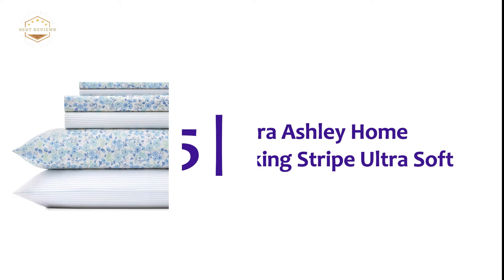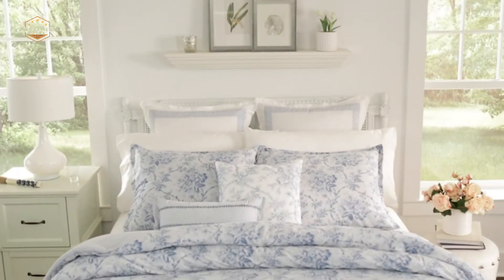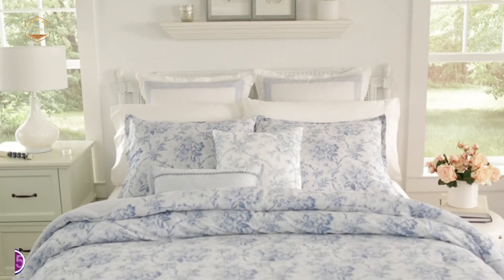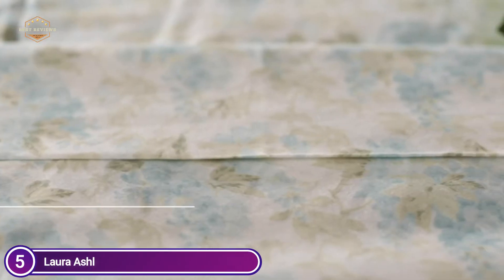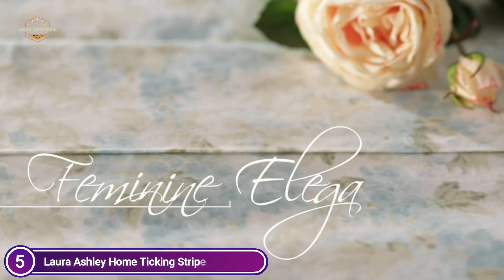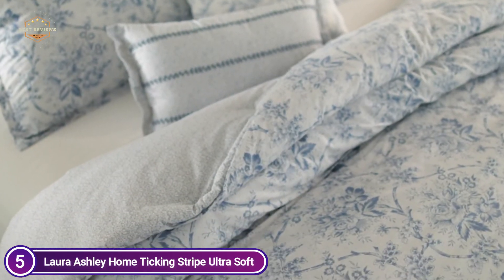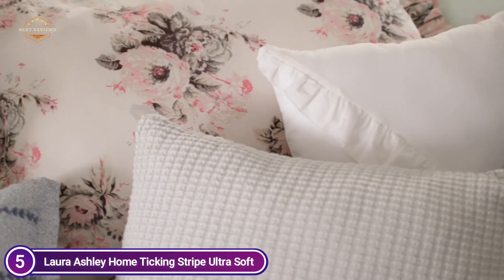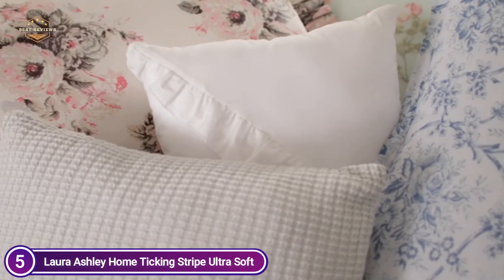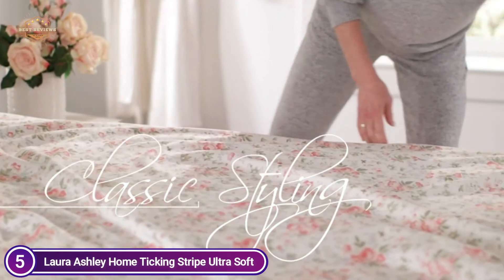Starting off our list at number 5: Laura Ashley Home Ticking Stripe Ultra Soft. Laura Ashley offers the flexibility to mix and match with their 6-piece 100% cotton sheet sets. The set comes in two styles — a fitted and a flat sheet — as well as two pairs of pillowcases. This vintage-inspired set includes a flat sheet printed with Laura Ashley's signature floral pattern. These sheet sets are a well-coordinated, unique collection that can be used to decorate any room.